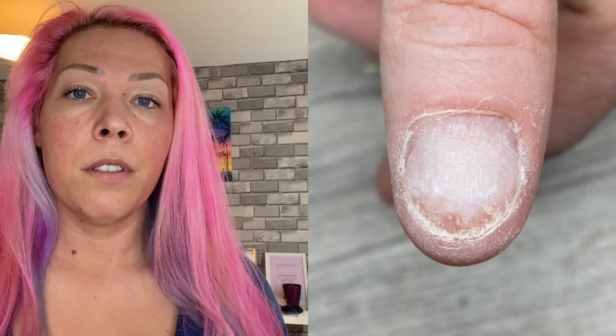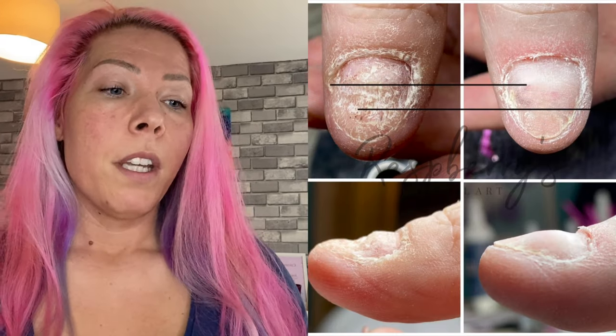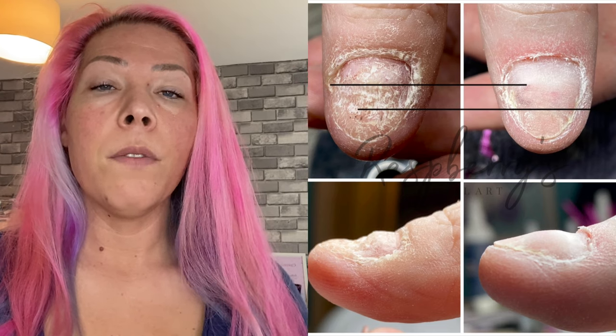I told her it doesn't have to be like that and we started the treatment. I'm going to show you how it looks now and try to show a before-and-after photo as well. What I really wanted to share is: if you're a nail biter and you think your case is extreme, and you think there is nothing anybody can do for you — this video is for you, because there is help. But you have to find the right person.